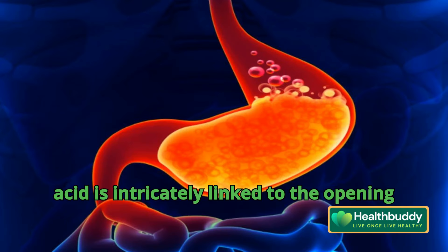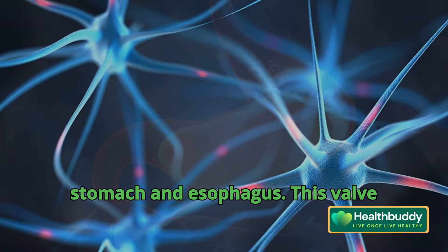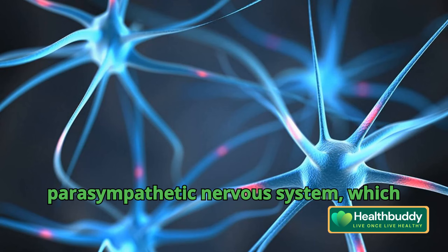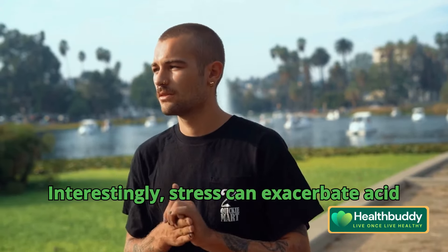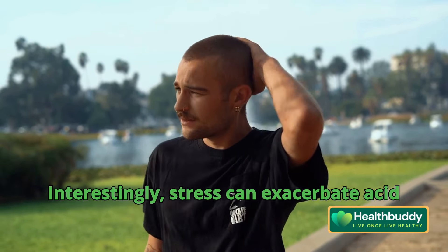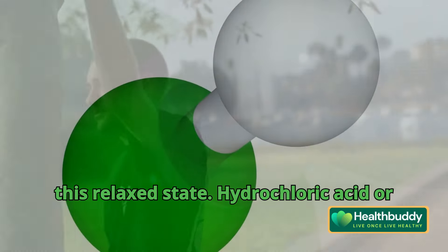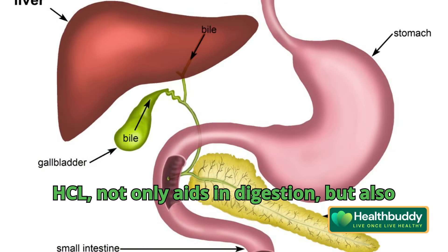The release of stomach acid is intricately linked to the opening and closing of the valve between the stomach and esophagus. This valve operates under the control of the parasympathetic nervous system, which governs digestion and relaxation. Interestingly, stress can exacerbate acid reflux by shifting the balance away from this relaxed state.